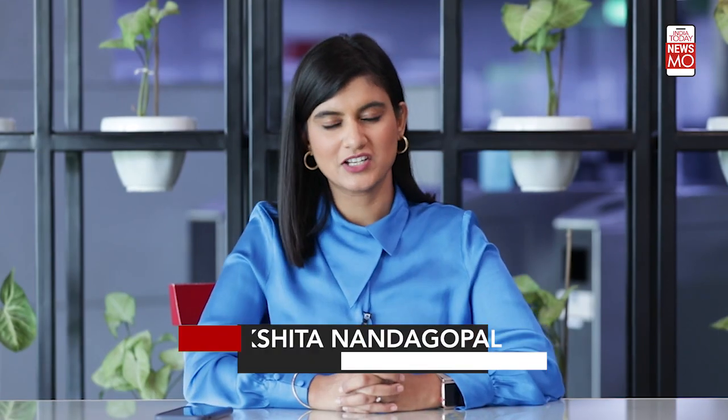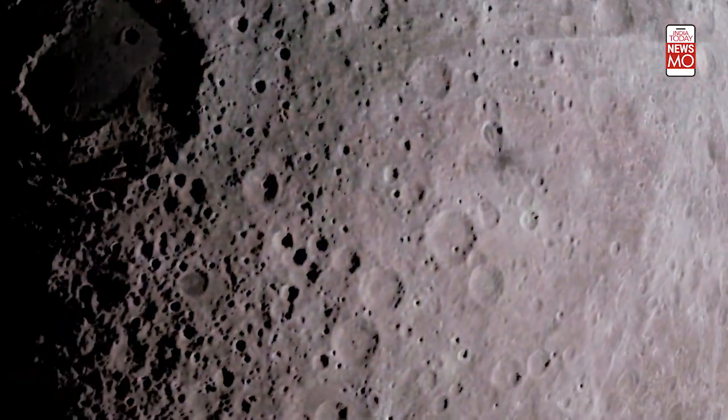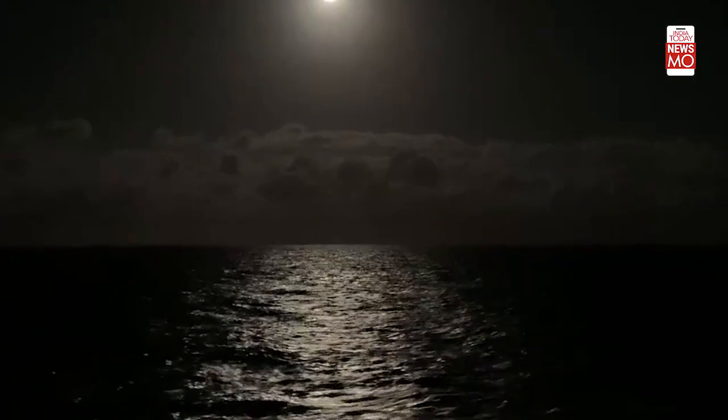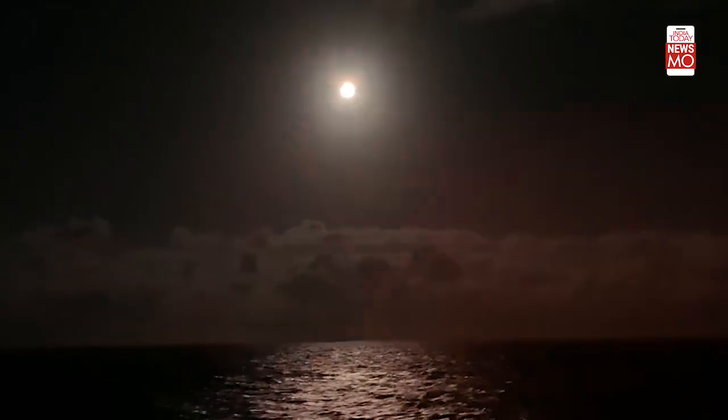The Indian Space Research Organization's Chandrayaan 2 has discovered hydroxyl as well as water molecules on the surface of the moon. The instrument was developed by the Ahmedabad-based Space Application Center of ISRO. The presence of hydroxyl as well as water molecules can be linked to two things: mineralogy as well as latitudinal location. This is according to a paper published by Current Science.